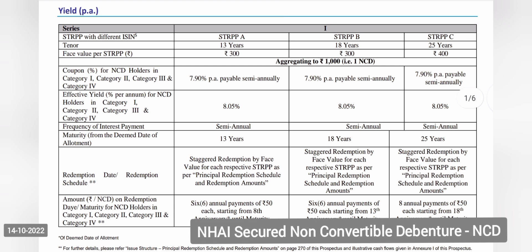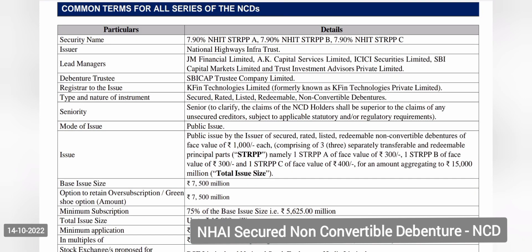The product looks very lucrative for a long-term investor. For the 25-year plan, you start receiving your capital back from the 18th year, giving you 18 years of consistent 7.9% interest paid half-yearly. The product is secured and has been given an AAA rating by CARE and India Ratings Research Private Limited.